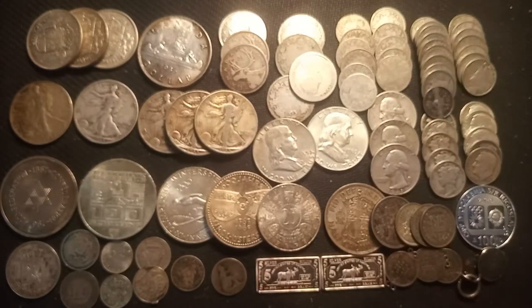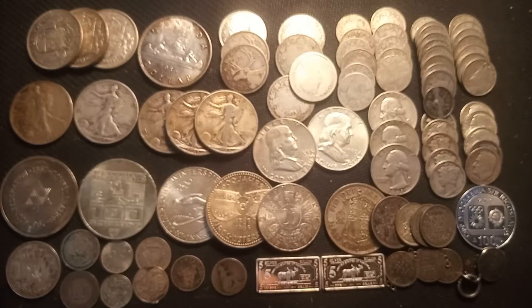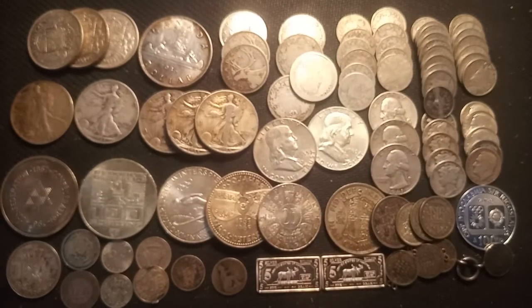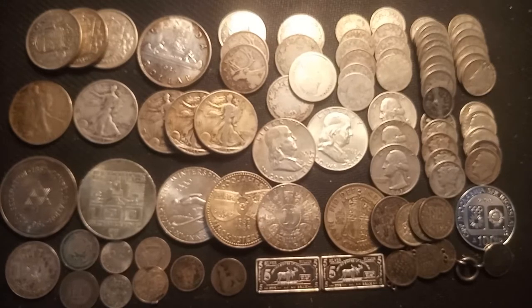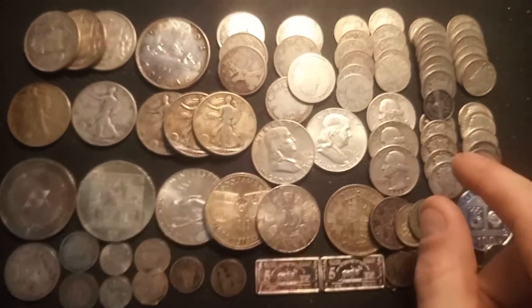We have a bunch of Canadian dimes — six sterling silver King George V dimes, with maybe a couple of King Edward VI on there too. Everything after 1919 is 80%, so five 80% King George V dimes here. Then we have around 15 to 20 King George VI dimes, with a few from the 1930s but nothing special.